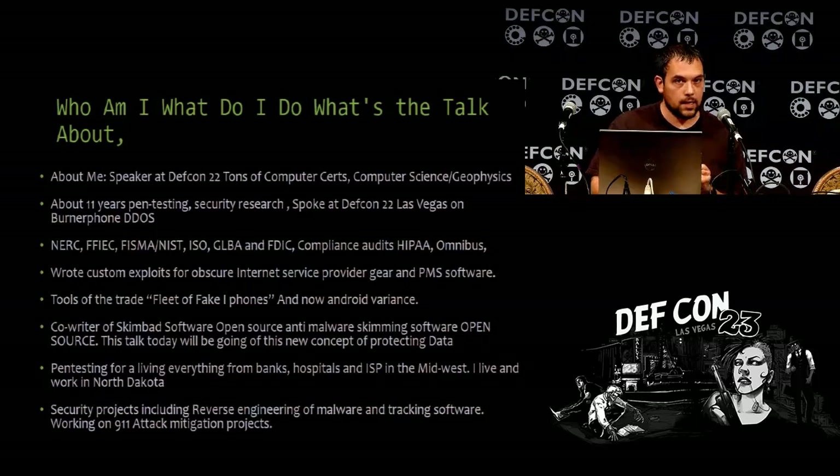Off of my talk last year, we got a DHS contract over the next three years to attack 9-1-1 centers. Very good times to be had.